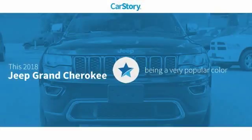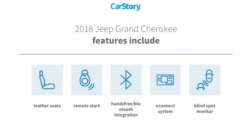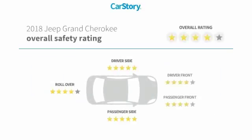Car story research indicates this vehicle as being a very popular color. Features also include remote start, leather seats, hands-free Bluetooth integration, Uconnect system, and blind spot monitor with these ratings.